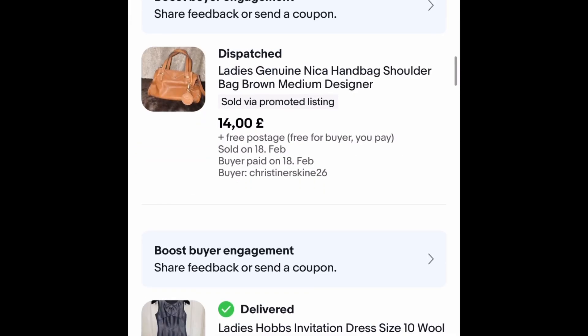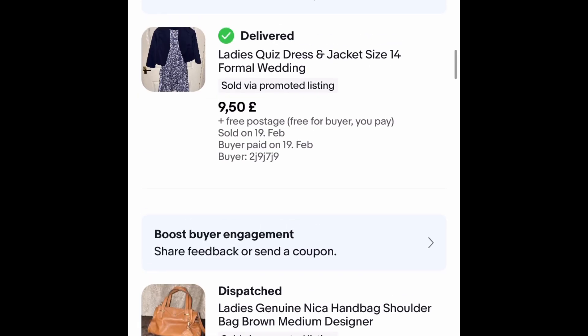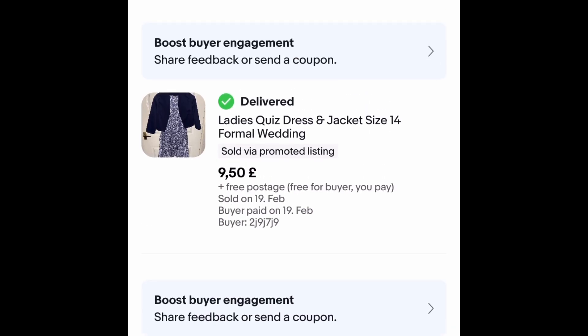This bag I bought about a month and a half ago. It went on for £14 free postage and I paid £2 for it. Bit of a nightmare customer, but it got there in the end — I'll talk about that in another video.